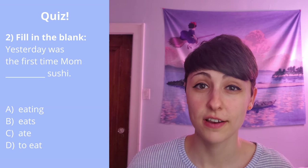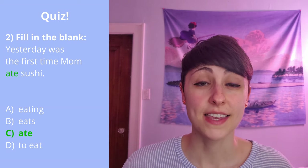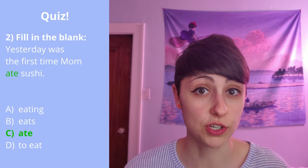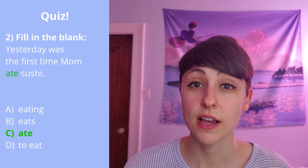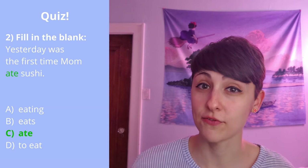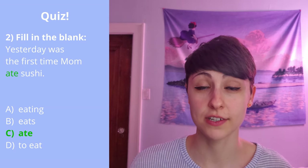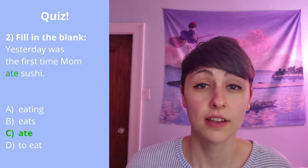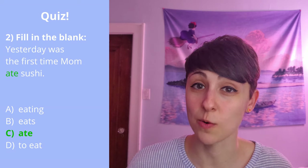Question two: 'Yesterday was the first time mom ___ sushi.' Which verb should go in the blank? Yesterday was the first time my mom ate sushi. We want a complete sentence with a subject and a verb to come after 'the first time.' And since I said 'yesterday,' it makes sense to conjugate that verb into the simple past tense — so 'ate.'